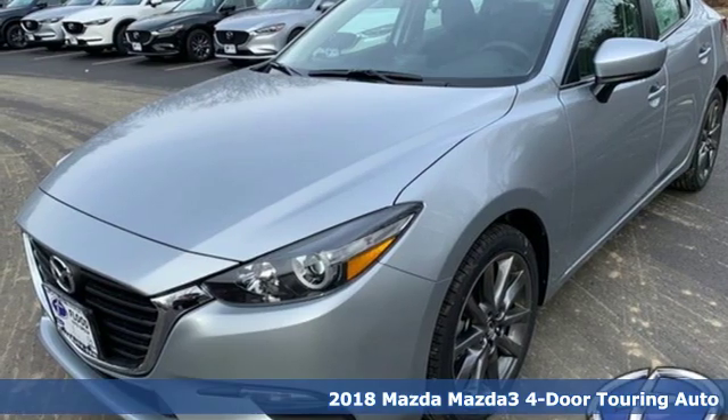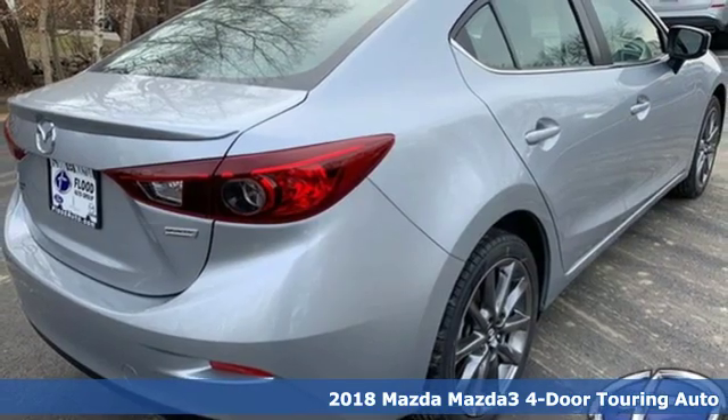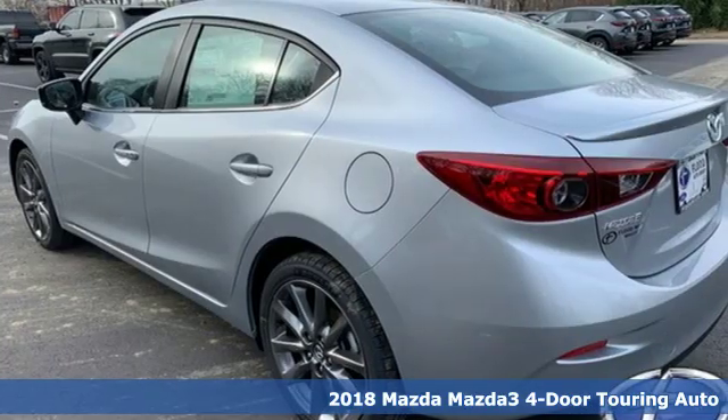It's a new 2018 Mazda 3 4-door. With Mazda, driving's what matters most. It comes nicely equipped with features you'll love.